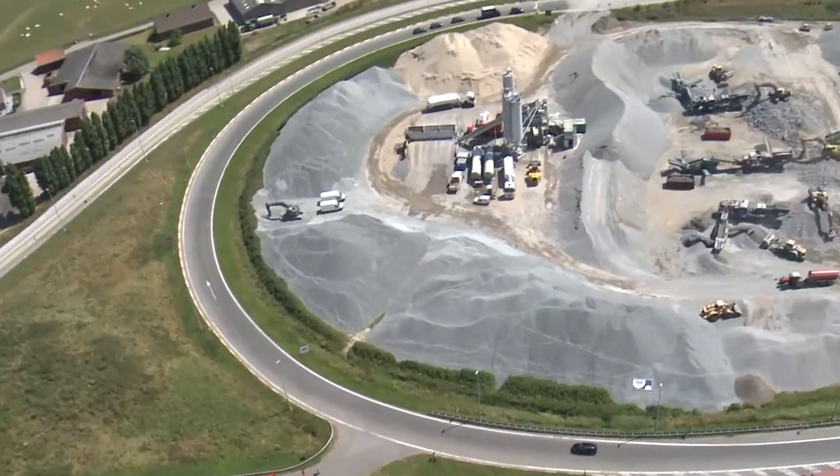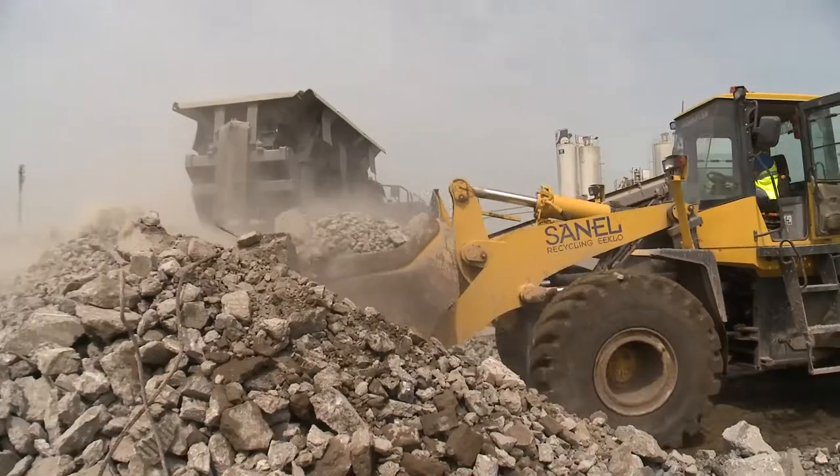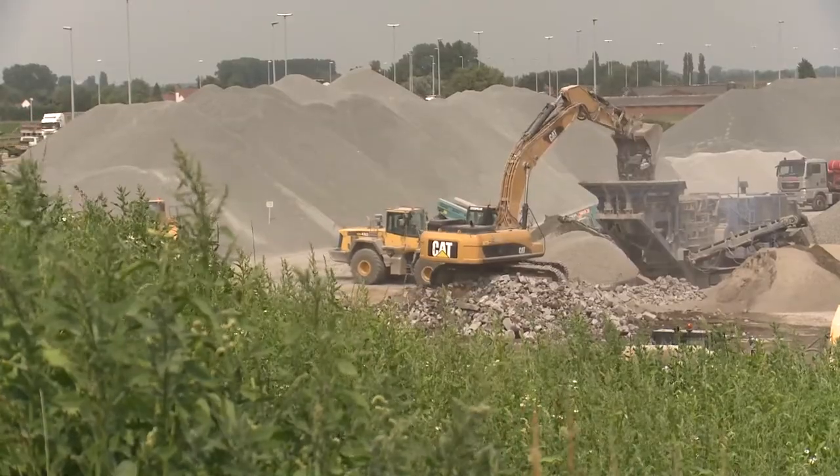In the meantime, the temporary concrete central at the wharf has been crowded. A massive supply of rubble to be recycled takes place. The mountains of fresh ingredients increase every minute.